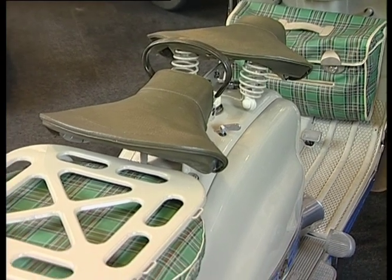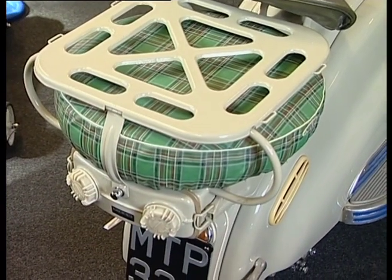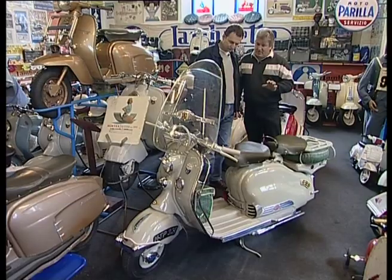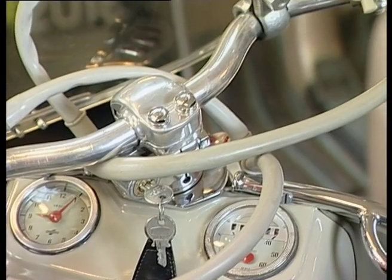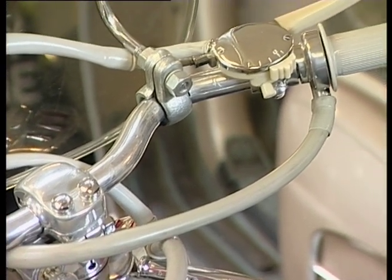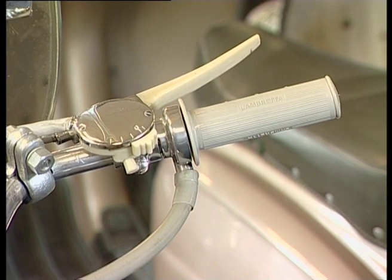There are many things on this one which you wouldn't get on a motorbike. For instance, you've got a spare wheel — the same as the front or the back. The colour is grey, which most cars in those days were. The levers and the petrol cap are now in white ivory, which was again a classic colour. And this represents something that would be their car, because in those days cars were very expensive.